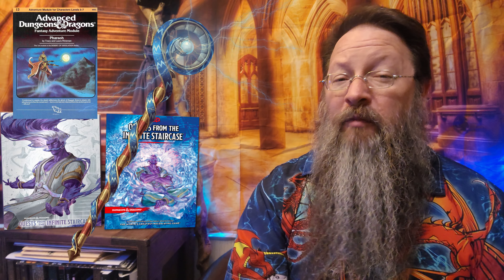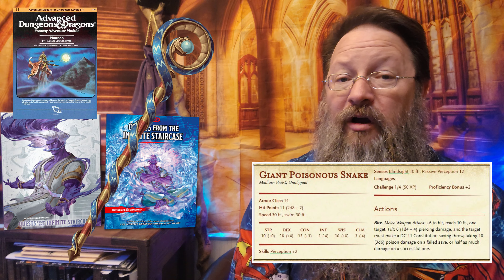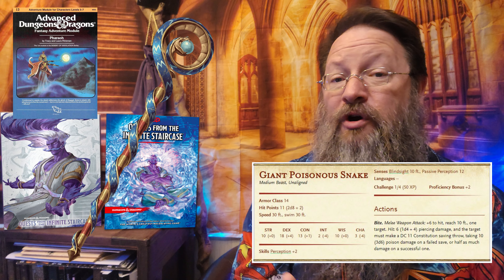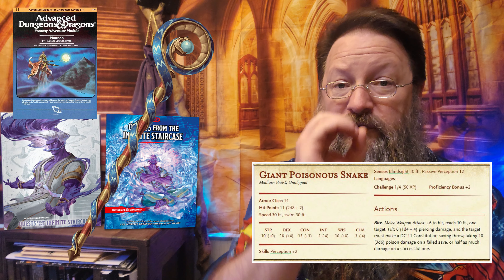Orb of Lightning can cause a small ball of lightning to appear within 60 feet of you. Creatures that come into its space will cause the orb to detonate, causing between 6d6 and 10d6 lightning damage. Staff to Snake is exactly what it sounds like — you can toss the Staff onto the ground and it becomes a large poisonous snake under your control. It takes on the giant poisonous snake stat block until either you speak the command word to turn it back into a Staff, or its hit points are reduced to 0.